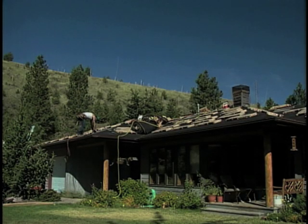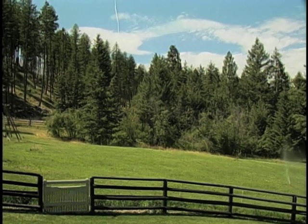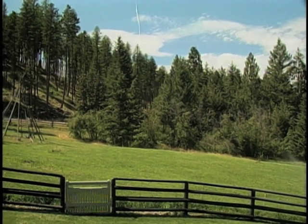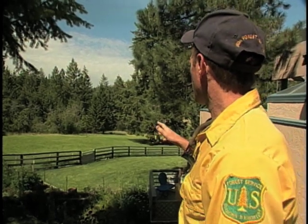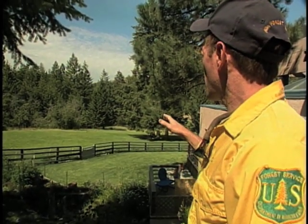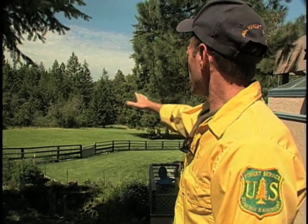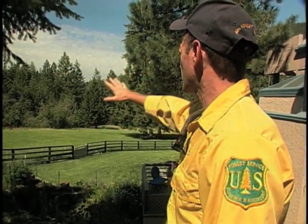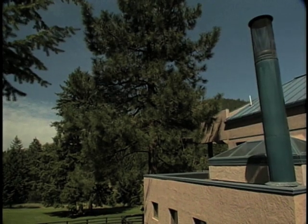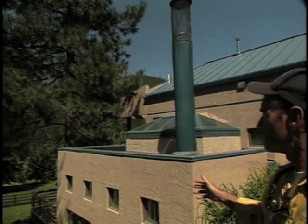Reducing combustible vegetation adjacent to the home also helps to reduce the potential for a fire involving the house. Here we have an example of a home ignition zone that has a considerable amount of space between the house and the dense forest beyond. The home, as well as its surroundings, is part of the home ignition zone.